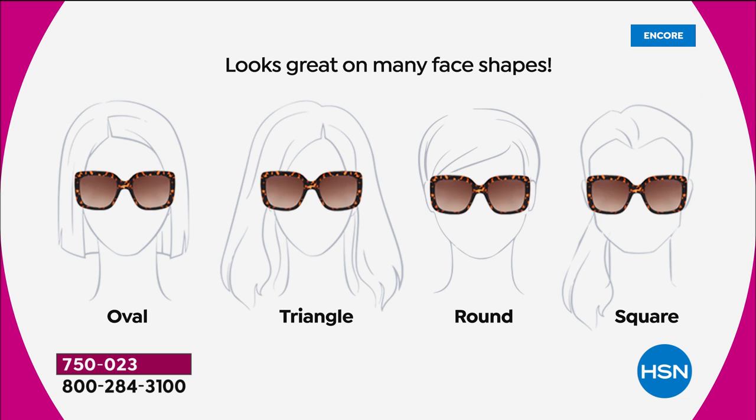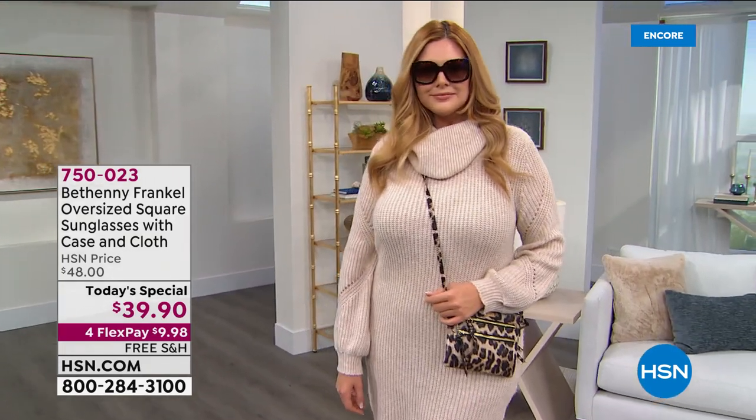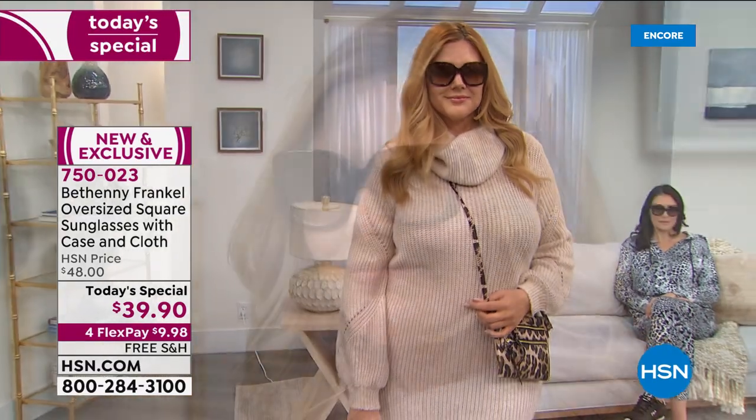Whether you have an oval, triangular, round, or square face, these look fantastic across the board. No matter your age, height, or hair color, having a beautiful stylish pair of sunglasses is a wardrobe essential. This is better than wearing a baseball cap on a bad hair day — for days you just don't want to deal with putting on your makeup at all, this is the way to do it.